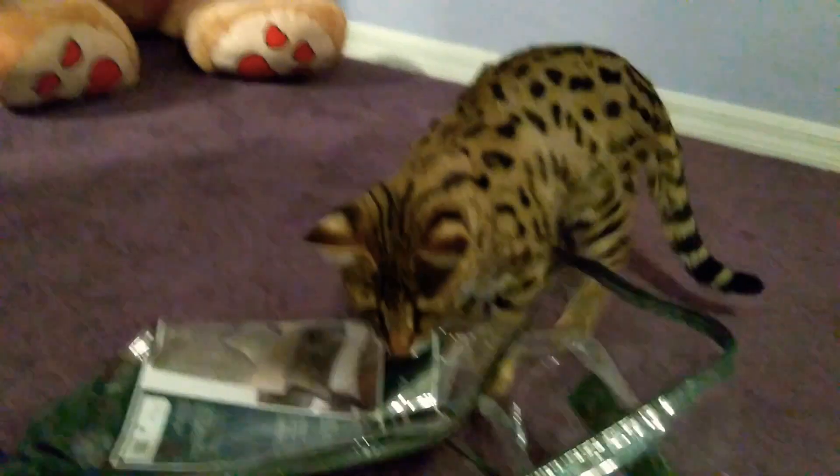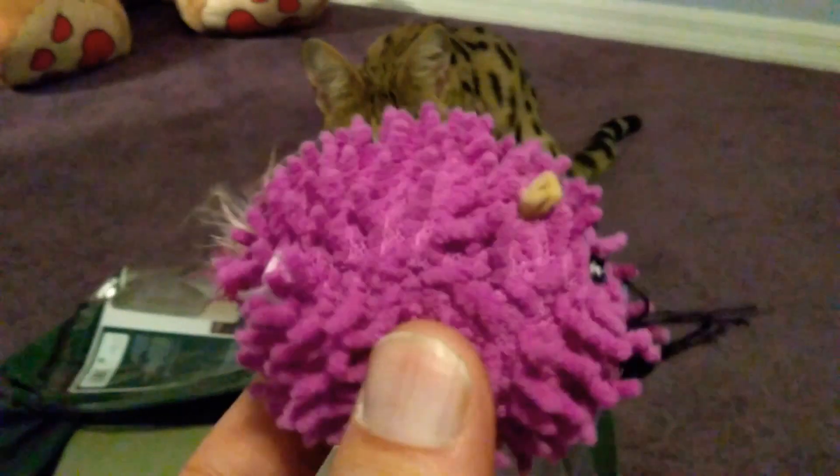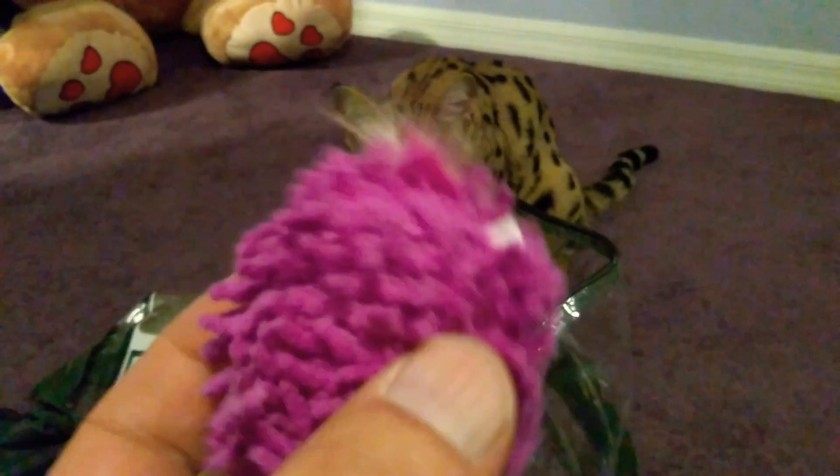Hey guys, welcome to my YouTube channel. I'm Joe, and I'm with my F1 Savannah kitten Armani, eight months old. I bought a comforter today and she's playing inside this little container. I have a ball here that I bought for her, and you can see she likes to play with it.